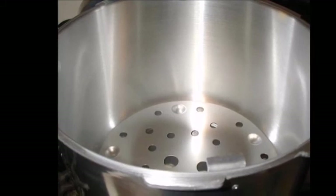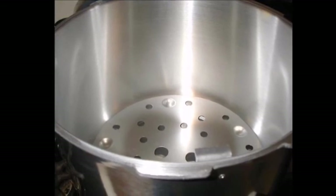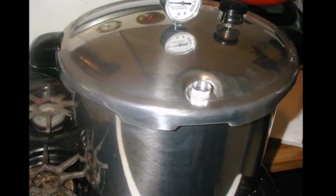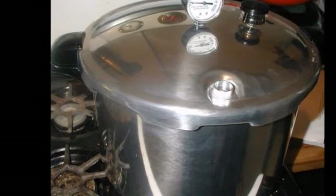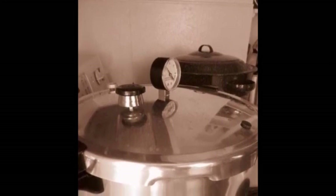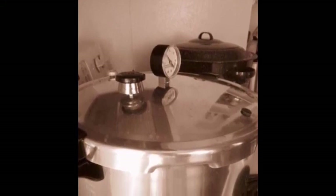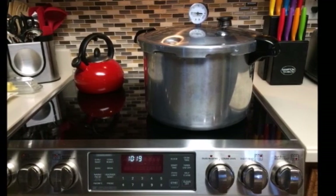You can monitor the inner pressure via the cover lock indicator. The stainless steel option is great for easy cleanup, and the bottom features an aluminum layer between two layers of stainless steel for rapid heat absorption. The handles are ergonomic and stay cool. Additional safety features include a strong lock lid, over-pressure plug, and pressure indicator. This cooker is perfect for someone who wants a basic, easy-to-use cooker with top-notch safety features and a modern design.